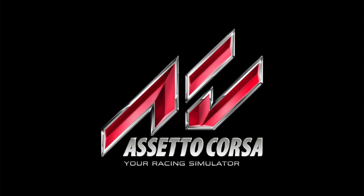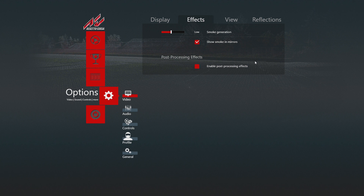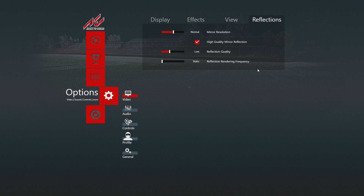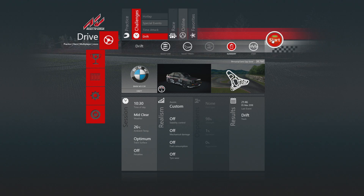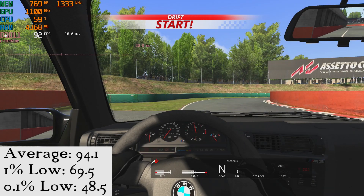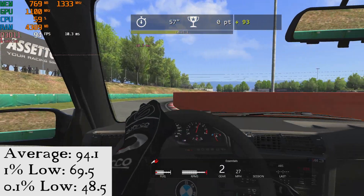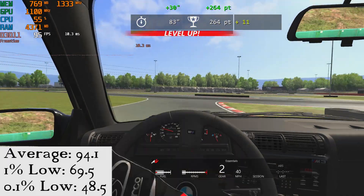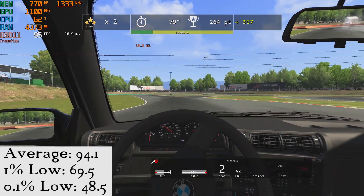Up next is Assetto Corsa running at 1080p with mostly medium settings, but with memory bandwidth heavy effects reduced fairly drastically, because memory bandwidth heavy effects tend to really kill performance on these APUs. Sliding around by myself on the drift track, we saw an average of 91.4 FPS, a 1% low of 69.5, and a 0.1% low of 48.5 frames per second. This was a flawless experience, but keep in mind that on a larger track with other drivers, you will see and expect a performance hit.